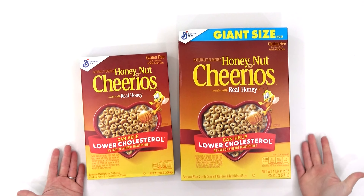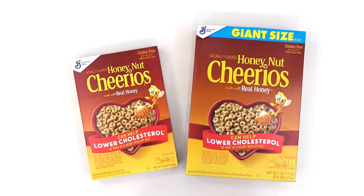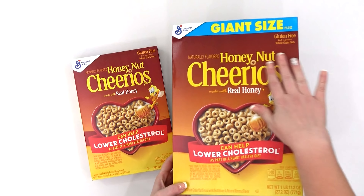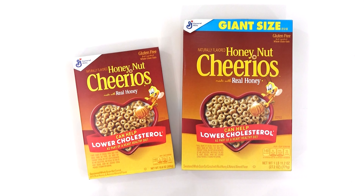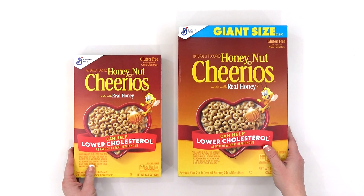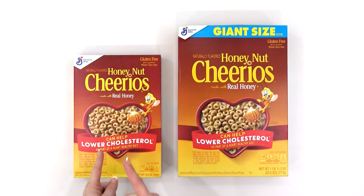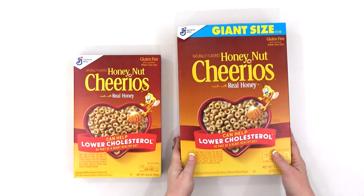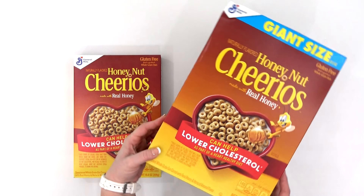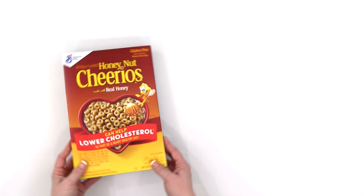Lastly, I save money by paying attention to the price per ounce whenever I'm deciding what to buy. Take these two boxes of cereal — upfront, the larger box is going to cost you more money than the smaller box, but in the long run you can actually save money by buying the bigger box because the price per ounce on the bigger box is going to be lower. So if you have it in the budget to buy in bulk, you can definitely save money that way.